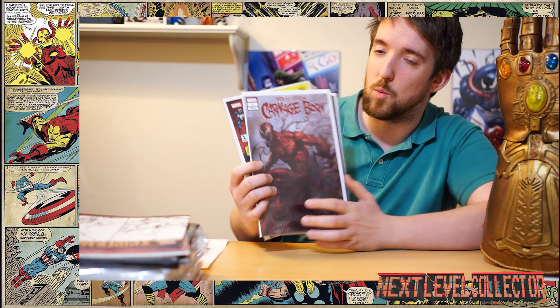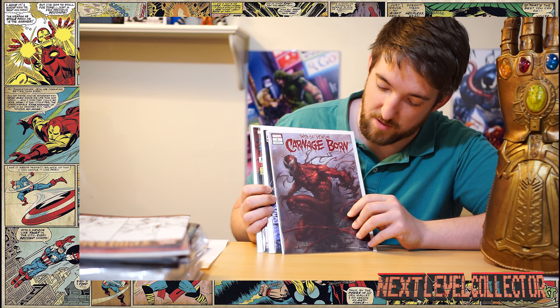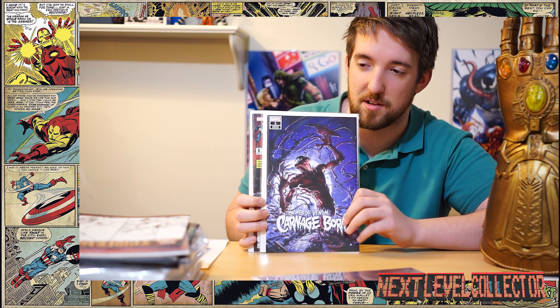This was the lot I got it in. I picked up Web of Venom: Carnage Born — this was just a really cool cover, and it's number one obviously, so I had to get it. Anything symbiote, I'm just on the hunt for pretty much everything symbiote-related.